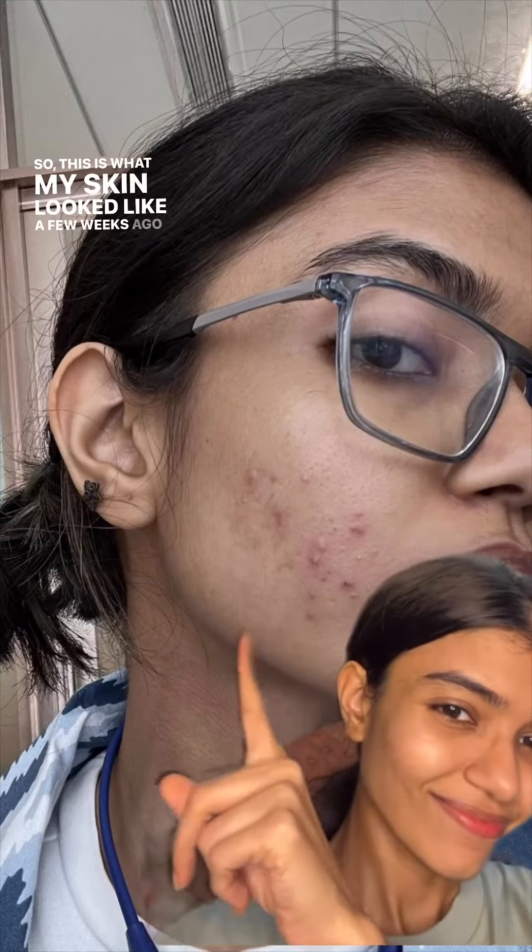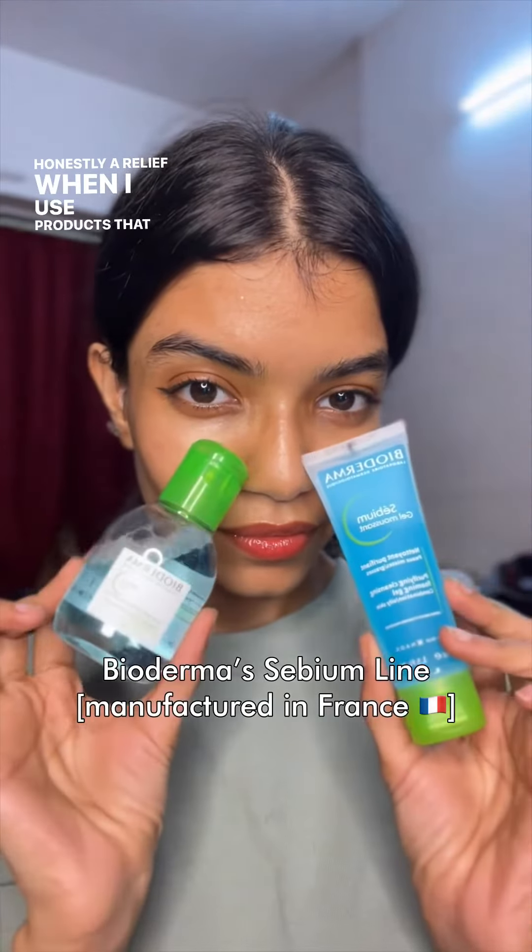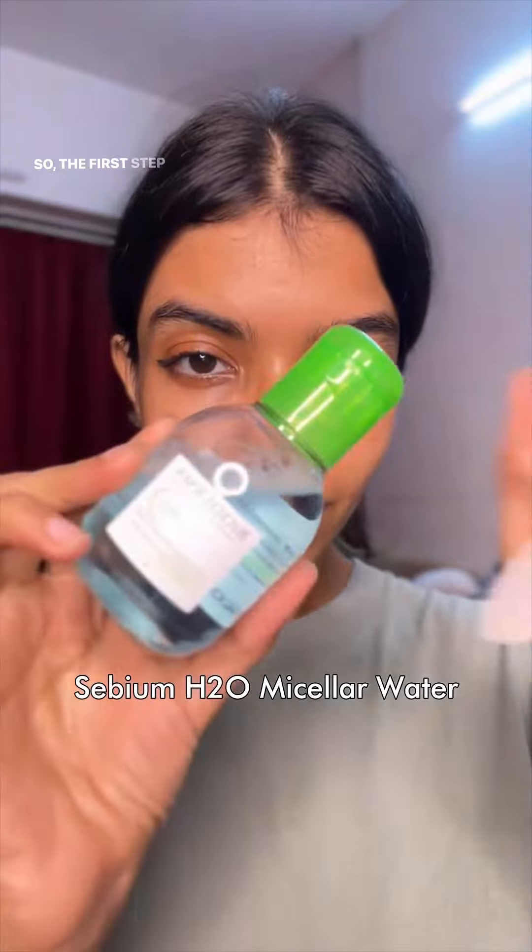Let's talk acne. This is what my skin looked like a few weeks ago, and it's doing so much better now. Honestly, it's a relief when I use products that don't break me out.